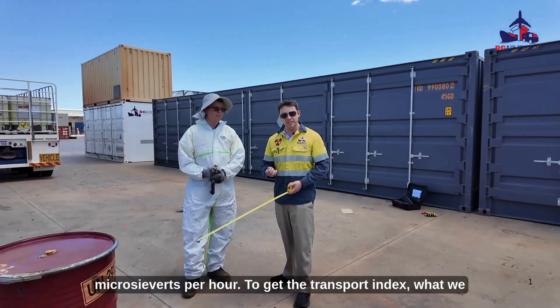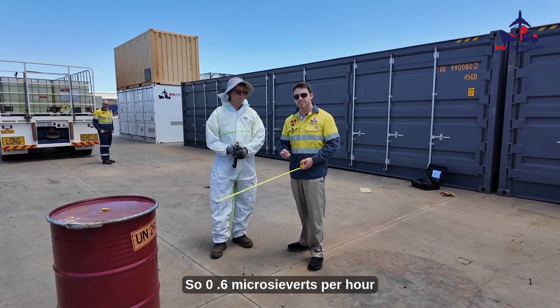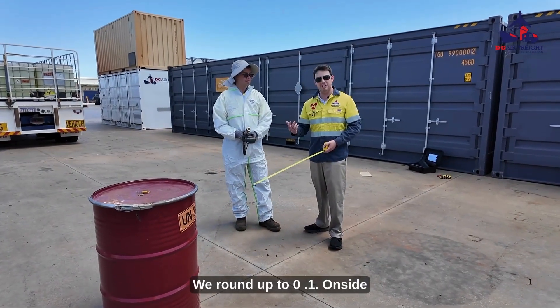To get the Transport Index, what we will do is divide that value by 10 and round up. So 0.6 microsieverts per hour divided by 10 is 0.06 — we'll round up to 0.1.